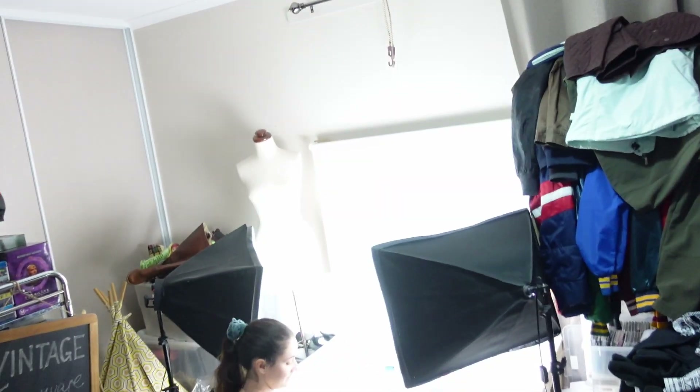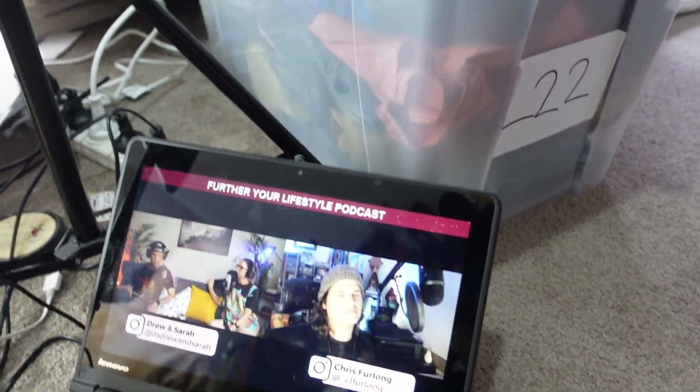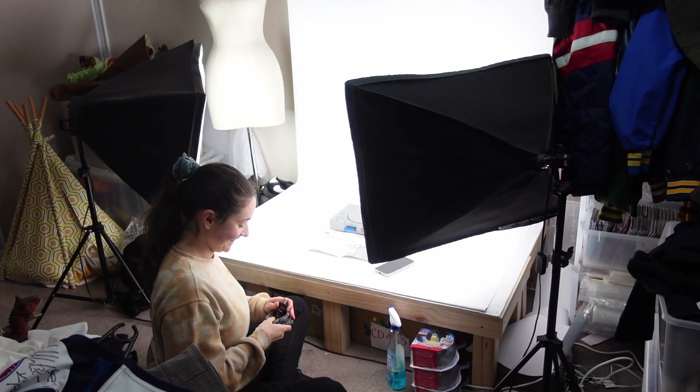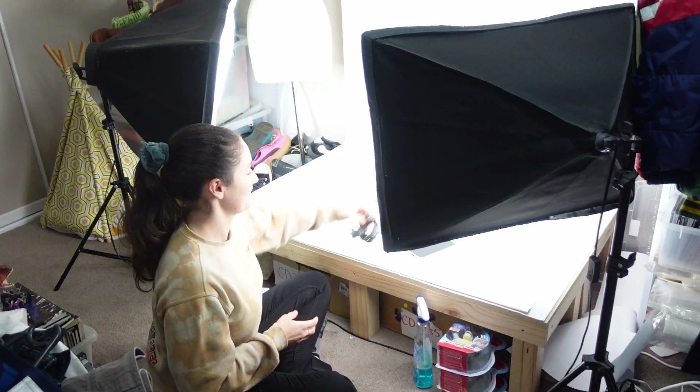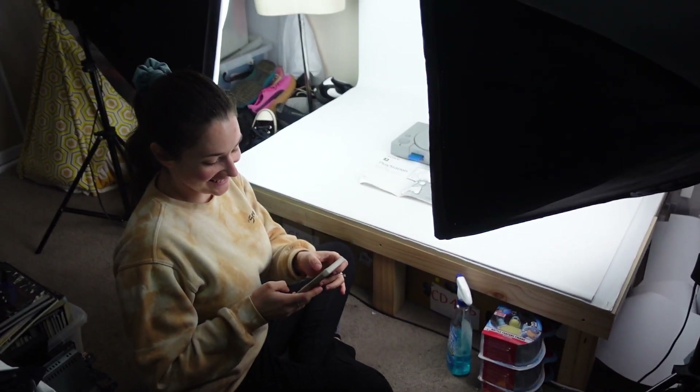Monday again — man, the weekend went really quick. I've just finished editing the pick and pack from yesterday, so if you haven't gone back and watched that video make sure you check that one out after this. Jazzy's currently doing some listing, getting some stuff up for today. We're catching up on Further Your Lifestyle and Drew and Sarah who put out a video last week, watching that while we're listing. Today's going to be mostly a home day and then tomorrow I think we're going to go out with Cara.